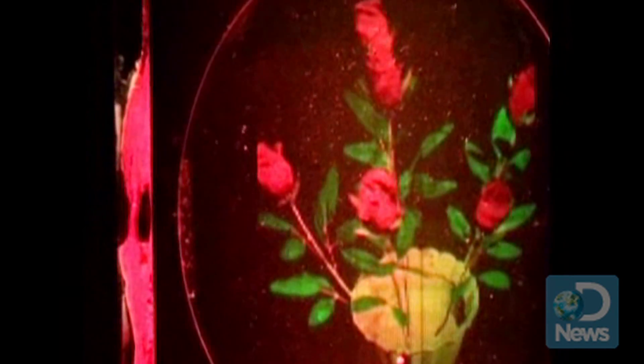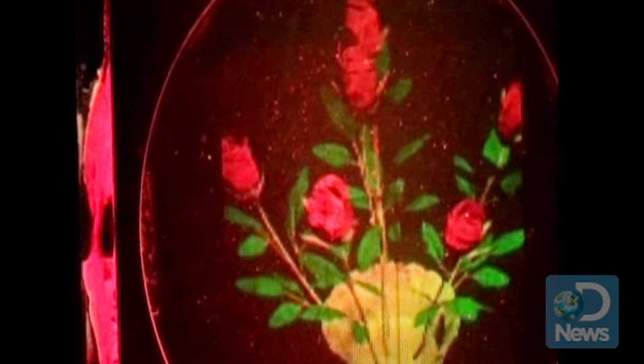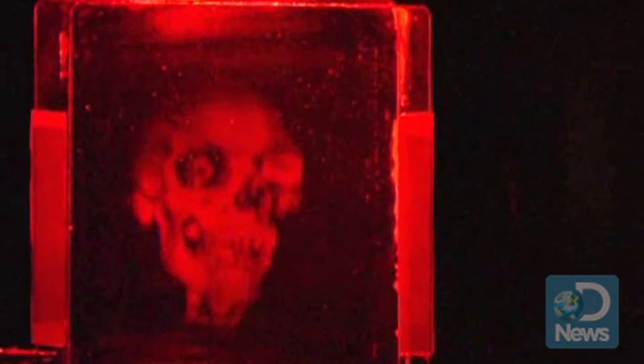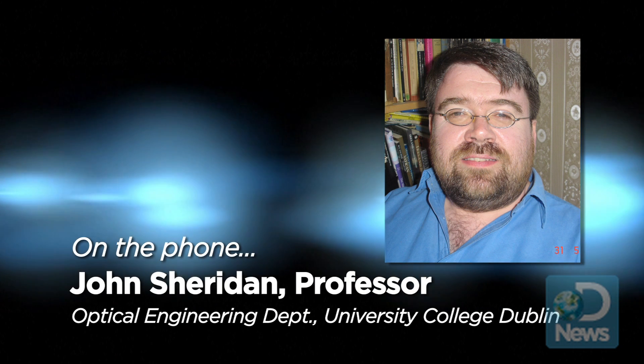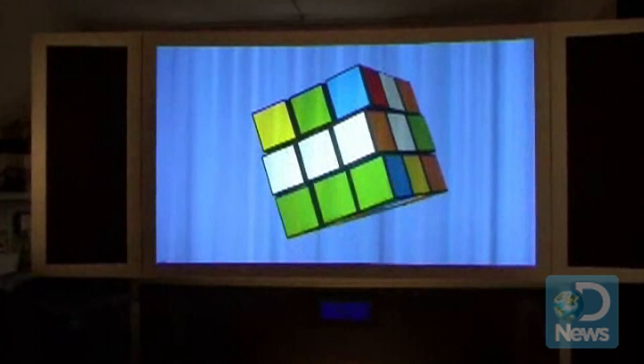But in true 3D holographic display, you'd have a different view of an object than that of your buddy sitting right next to you. In a photographic image, essentially what you're doing is you're looking through a pinhole, so you see one view of an object. And a hologram is like looking through a window — you can move your head from side to side, and because of that, you can essentially look at the scene from different points of view. And that's called motion parallax.